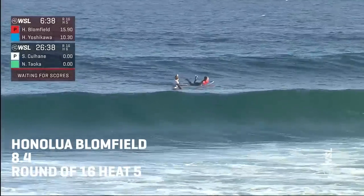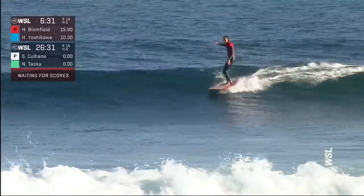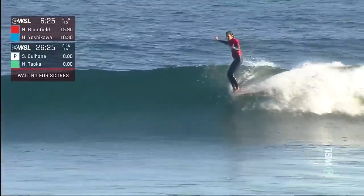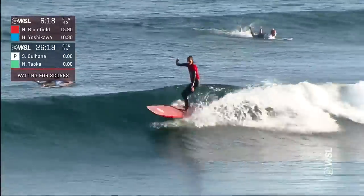In that last wave of Hiroka's, as much as she probably thought there was an error where she had to paddle to get that extra speed, had she just completed cleanly, it may have been well and truly enough to pull her out of combination situation. But the heat winner of our priority heat at the moment is Honolulu Bloomfield — up and cruising, coming right through the racetrack section, 5 and 10.